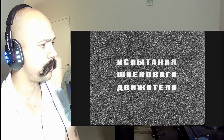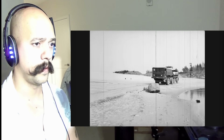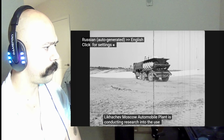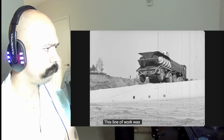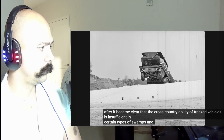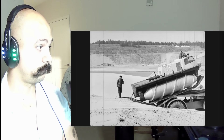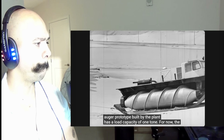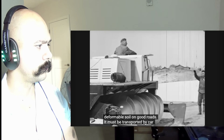Moscow's ZIL factory is conducting research into the use of screw propulsion on vehicles. This direction of work was taken after it became clear that on certain types of swamps and deep snow, the mobility of tracked vehicles is insufficient. The prototype built by the factory has a load capacity of one ton. For now, the prototype can only move on deformable ground; on good roads it needs to be transported by vehicle or trailer.